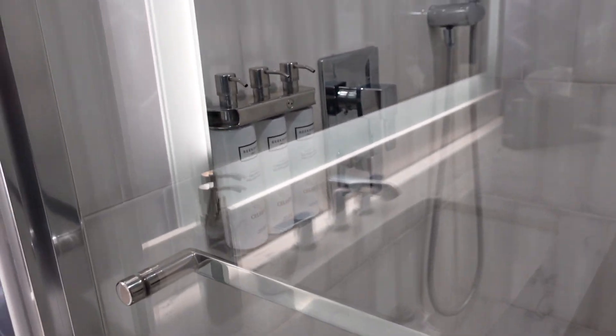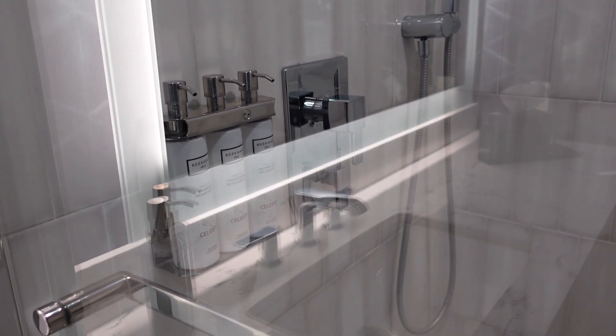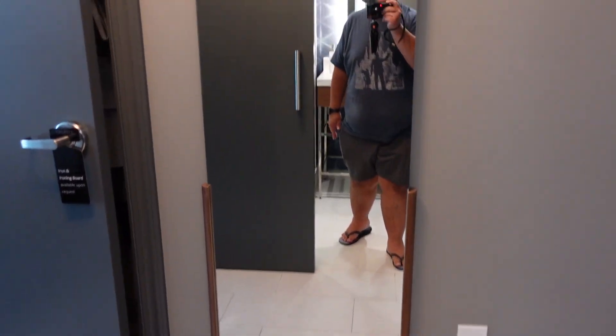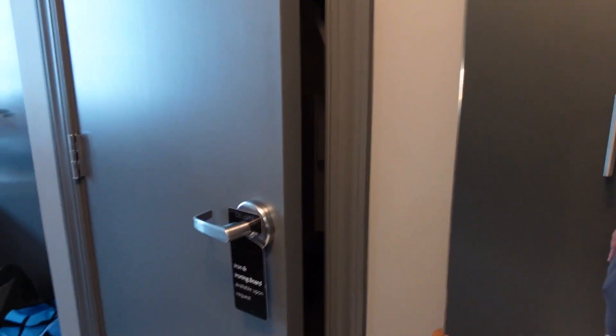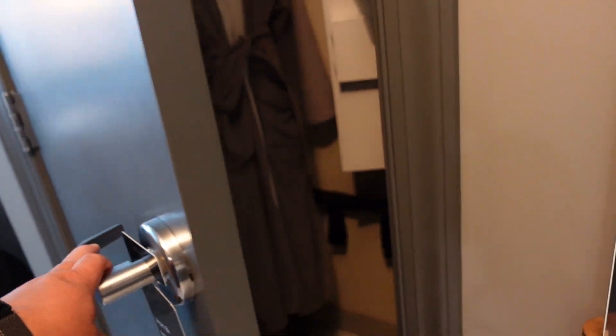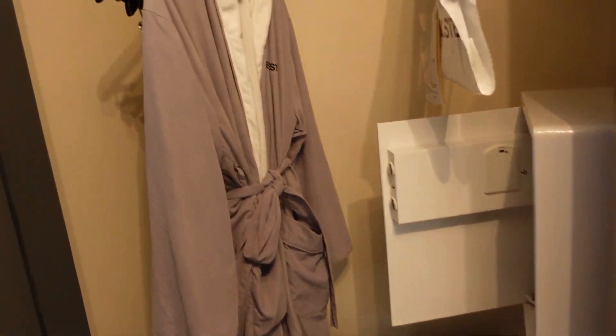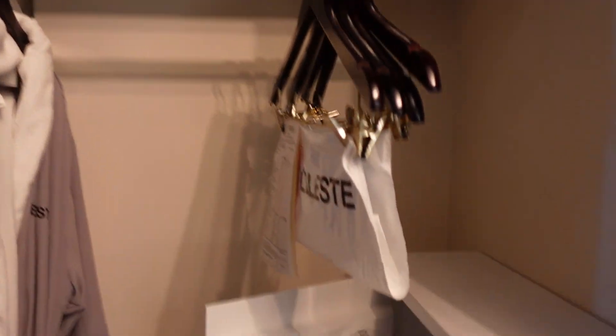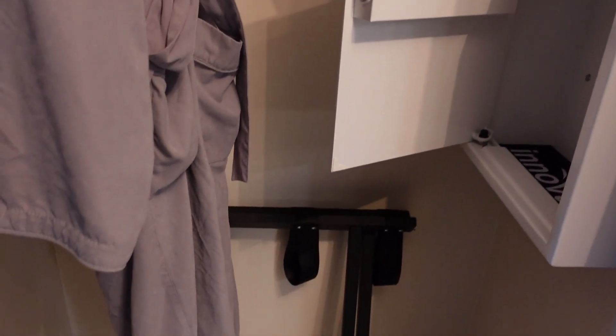They provide you with shower amenities such as your shampoo, conditioner, and shower gel. To the right, we have a nice tall mirror, and of course a closet with iron and ironing board — and look at that, a nice fancy robe, even a steamer. And your safe and luggage rack.